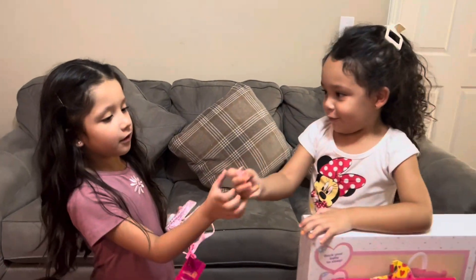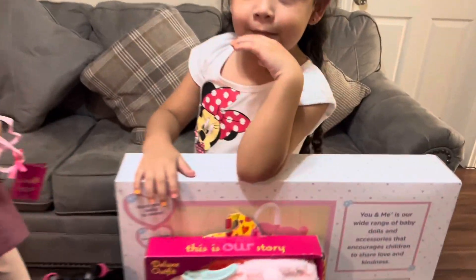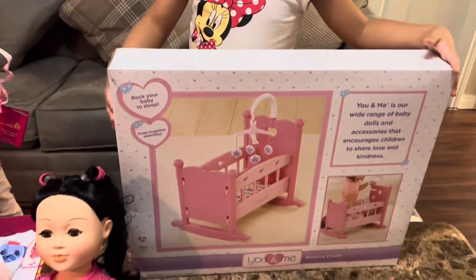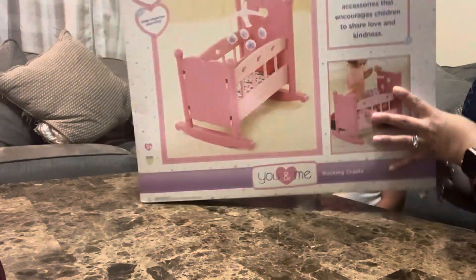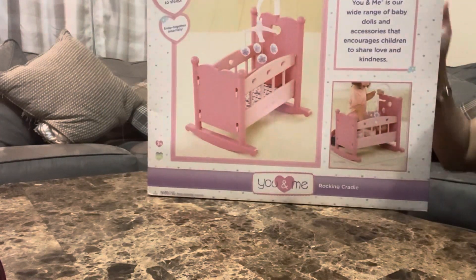They're so little, right? So first we're going to go ahead and build the crib. Okay guys, so first we're going to start by opening this crib. It's so pretty and big.